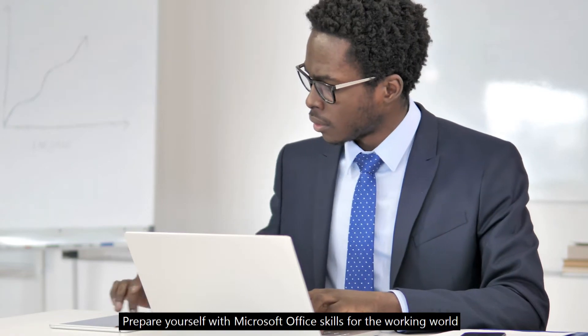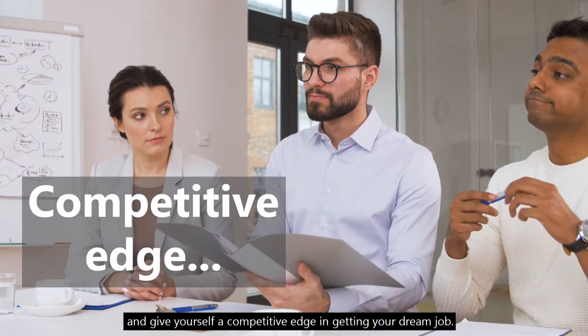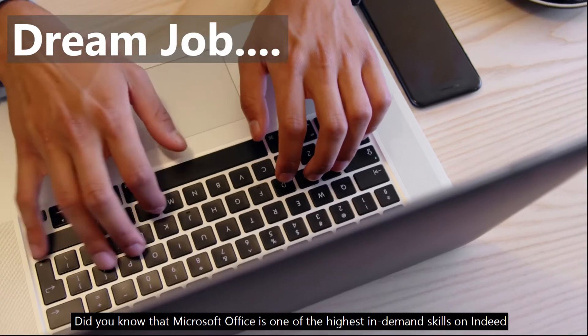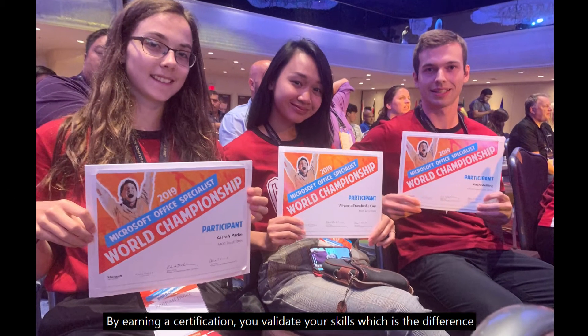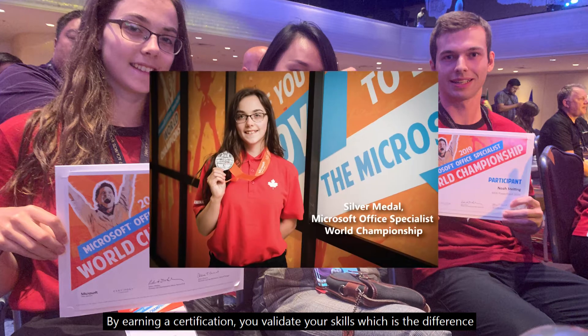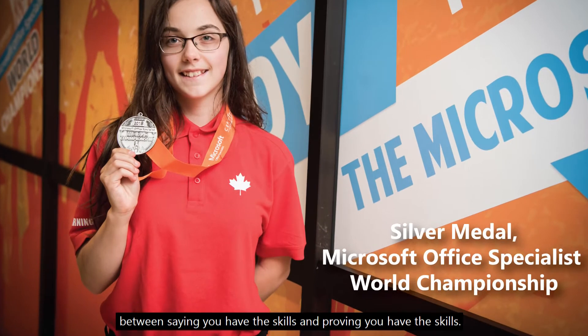Are you looking to boost your resume? Prepare yourself with Microsoft Office skills for the working world and give yourself a competitive edge in getting your dream job. Did you know that Microsoft Office is one of the highest in-demand skills on Indeed, and that you can get a globally recognized certification in it? By earning a certification, you validate your skills — which is the difference between saying you have the skills and proving you have the skills.